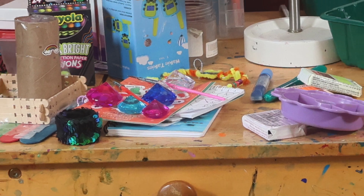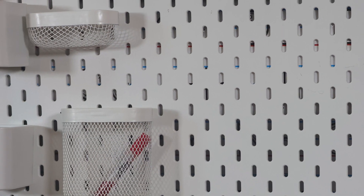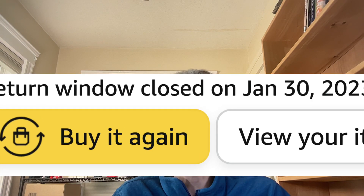I have two young daughters and they have their own awesome craft area. Unfortunately, this craft area is located in our dining room slash kitchen. It's been great for their creativity and fine motor skills. However, for me and my wife, it's a losing battle trying to keep all their supplies organized and somewhat clean. In one of our attempts, we decided to order a pegboard online with a bunch of attachments. One of these attachments ended up not working for my daughters because they had a difficult time sliding the drawers back in, and by the time we realized this, unfortunately, the return window had expired.